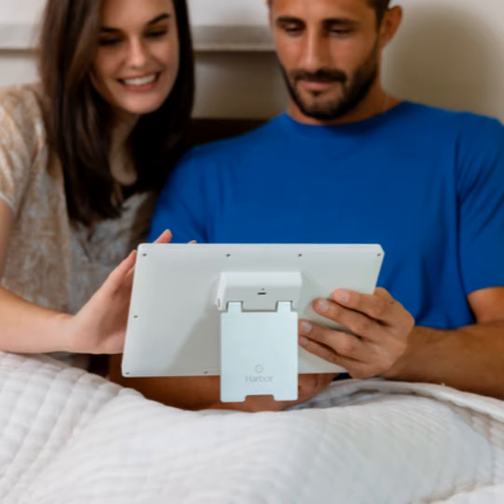Our mission at Harbor is happier parents and healthier families, one restful night at a time. At harbor.co — that's harbor.co — we have a ton of free resources. You don't need to sign up for anything, you don't need to be a member, you don't need to buy anything. If you're interested in the baby monitor and the Remote Night Nanny, harbor.co is where you can get a Harbor camera and monitor and sign up for the Remote Night Nanny.